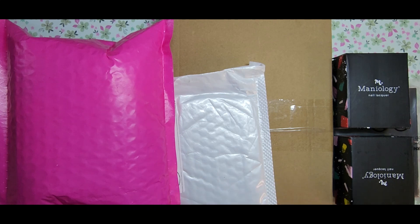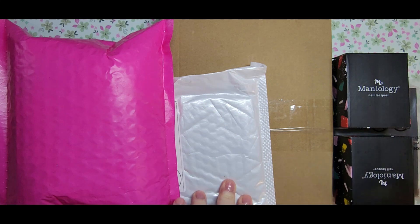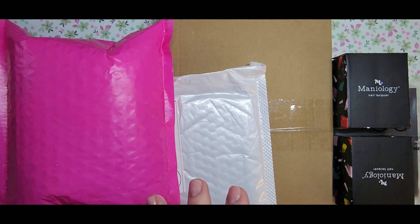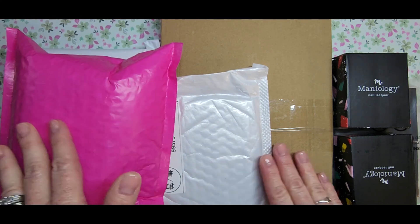Hi everyone, welcome back to my channel. I have a little bit of a cold — sore throat, cracky voice, a little cough — but I feel okay otherwise. I wanted to get this haul out. I've had this stuff for a couple days, since last week. Today's March 15th. I had my nieces and nephews here from out of state for four or five days so I couldn't do any nail-related stuff. But yeah, I have a little haul from Maniology, AliExpress, Zulay, and Madam Glam.